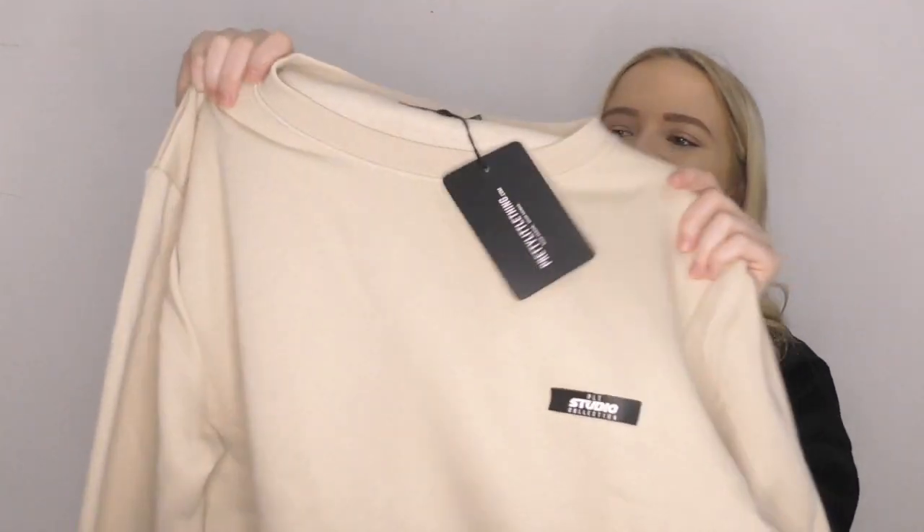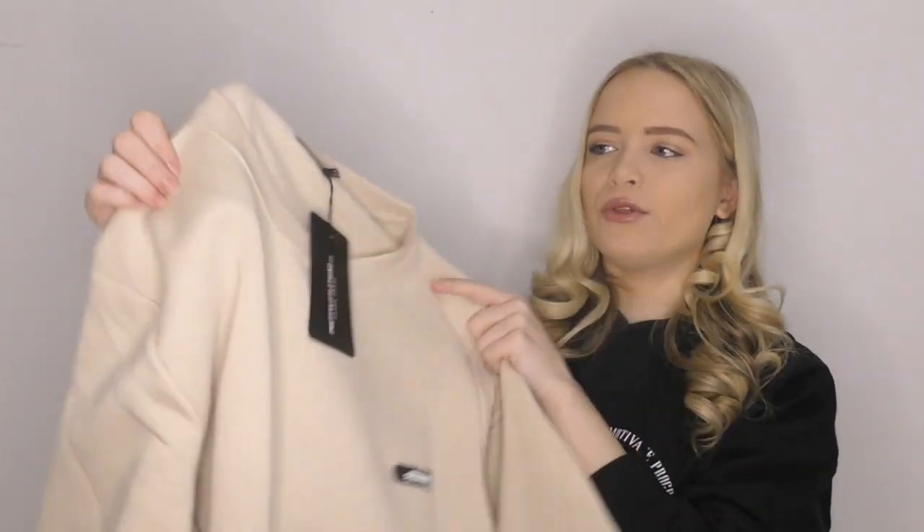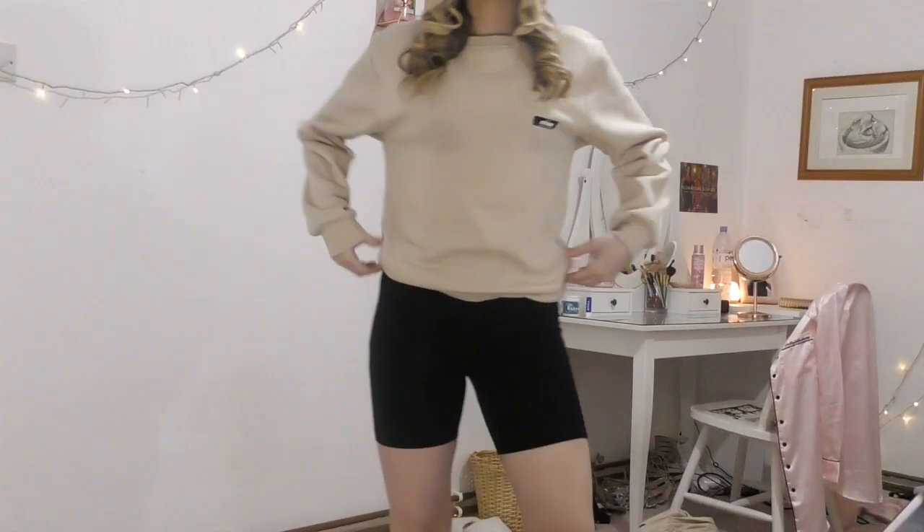I do really like this jumper — it feels really soft, maybe a little bit on the thin side, but we are coming up to spring/summer vibes and no one will be wearing thick jumpers. I think this with a little pair of black cycling shorts is a bit of me for this summer.